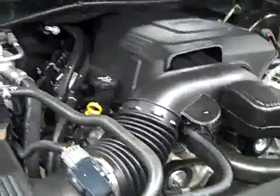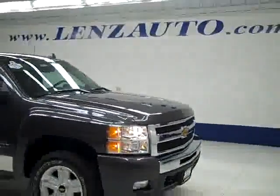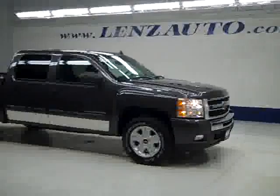If you'd like to see more pictures along with a full description, or to take a look at one of our other more than 400 trucks and SUVs, visit our website at LenzAuto.com.